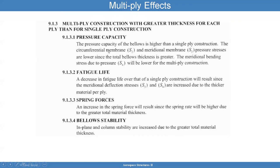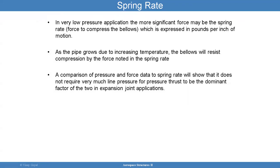If you have multiple ply construction with greater thickness per ply than single ply, pressure capacity increases, there's a decrease in fatigue life due to higher stresses, spring forces will be higher due to total material thickness, and bellows stability is increased. The spring rate: in very low pressure applications, the more significant force may be the spring rate, expressed in pounds per inch of motion. As the pipe grows due to increasing pressure and temperature, the bellows will resist compression by the spring rate force. A comparison of pressure and force data to spring rate will show that it does not require very much line pressure for pressure thrust to be the dominant factor in expansion joint applications.